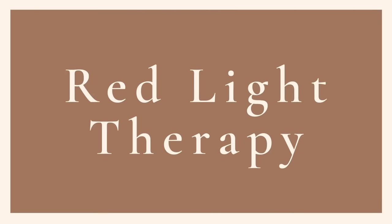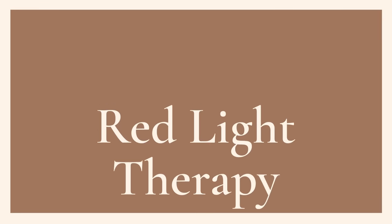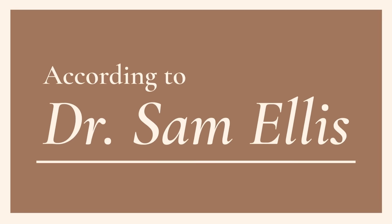Should you invest in an at-home red light therapy device? What do they even do? Today we're going to talk about them. If you're new here, welcome. I'm Dr. Sam Ellis and I'm a board-certified medical and cosmetic dermatologist in Northern California. I'm here to help you understand your skin and find products that work for you. Give this video a thumbs up and don't forget to subscribe to the channel.